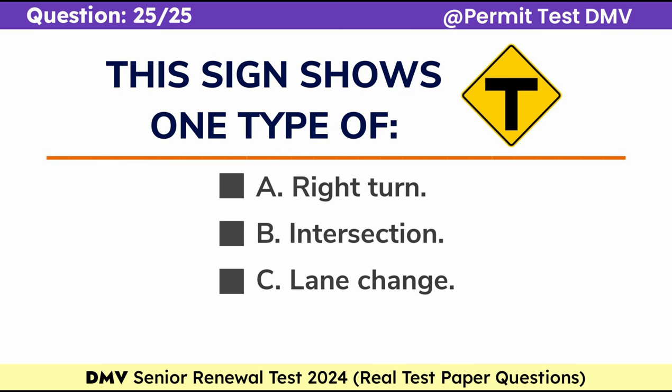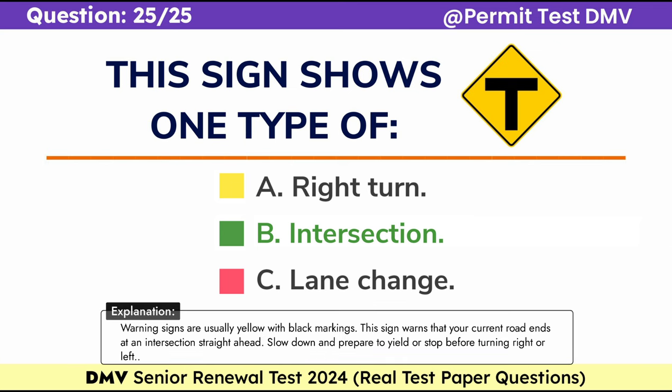Question 25. This sign shows one type of: A. Right turn, B. Intersection, C. Lane change. Correct answer: B. Intersection. Warning signs are usually yellow with black markings. This sign warns that your current road ends at an intersection straight ahead. Slow down and prepare to yield or stop before turning right or left.